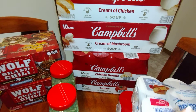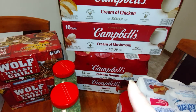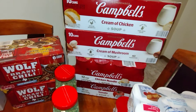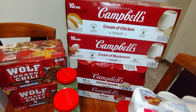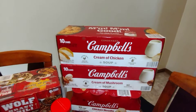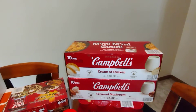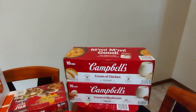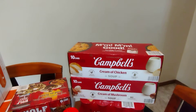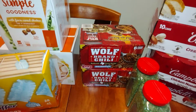Next we got the condensed chicken noodle and tomato soup — 12 cans each — those were $12.24 each. Then the cream of soups, the mushroom and the chicken — the king of all cream of soups. These were $10.32 each. You use them for casseroles and things like that.